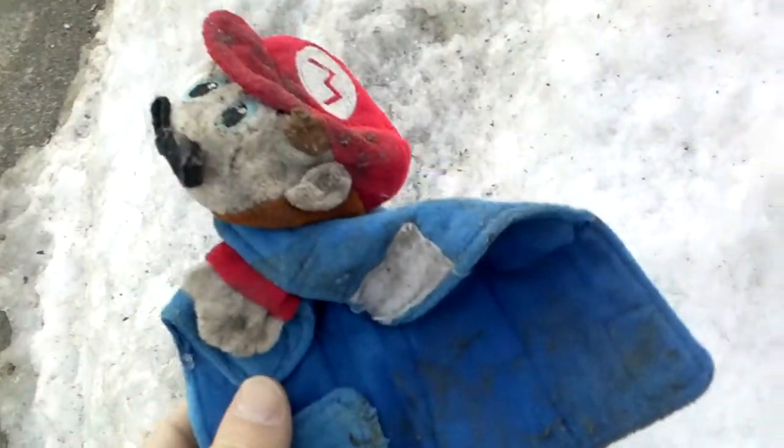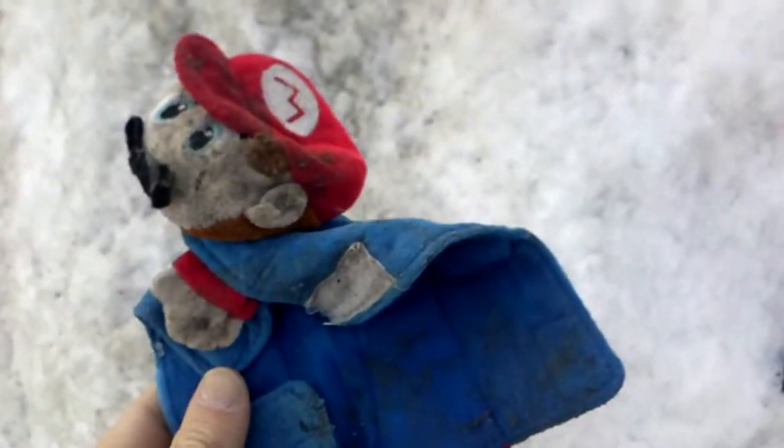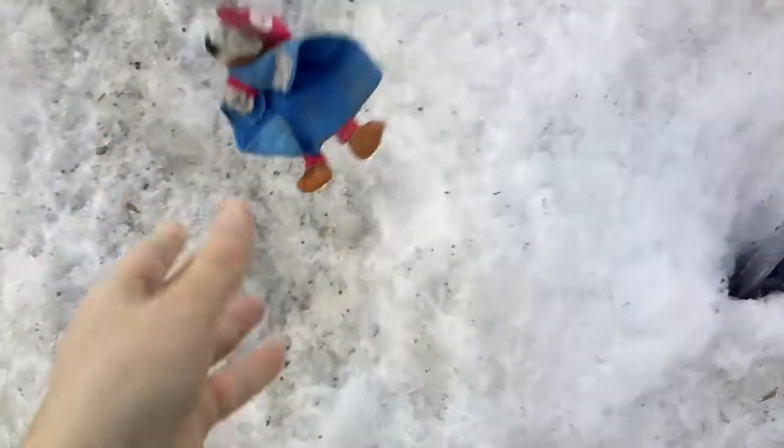My kid likes Super Mario. It's his favorite video game character. Maybe I should bring this home to him. Or not. Alright, let's just leave Mario where he was.